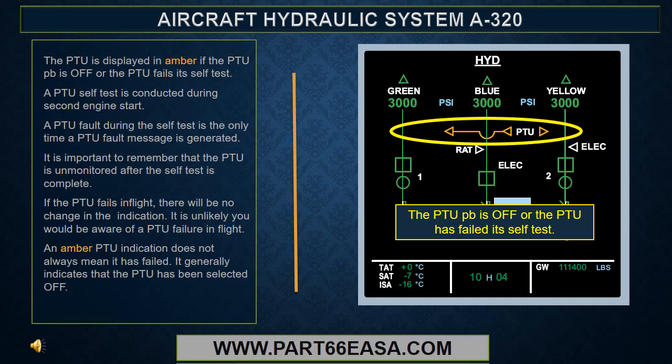It is important to remember that the PTU is unmonitored after the self-test is complete. If the PTU fails in flight, there will be no change in the indication. It is unlikely you would be aware of a PTU failure in flight. An amber PTU indication does not always mean it has failed. It generally indicates that the PTU has been selected off.